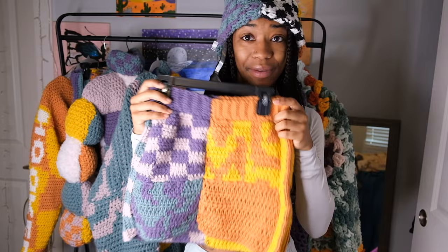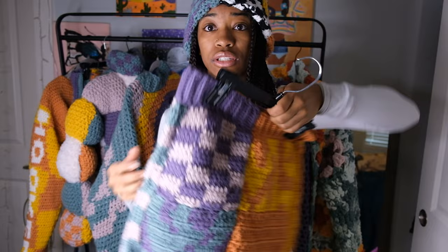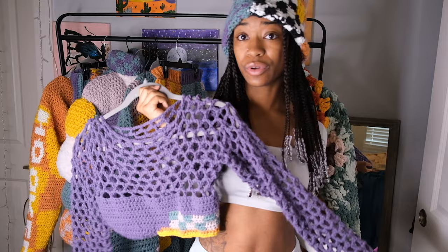I also have this mini skirt that I made. It has the checkerboard, swirlies, more checkerboard on the sides, and then stripes on this side.